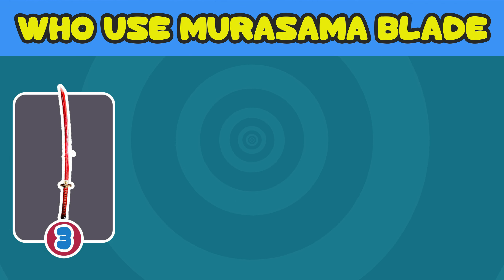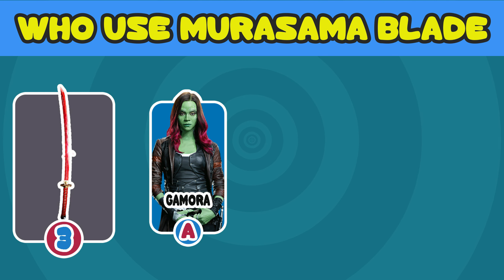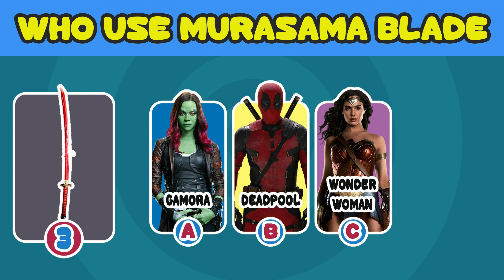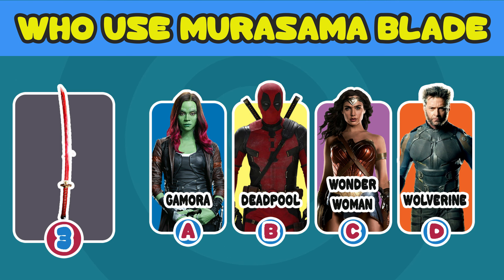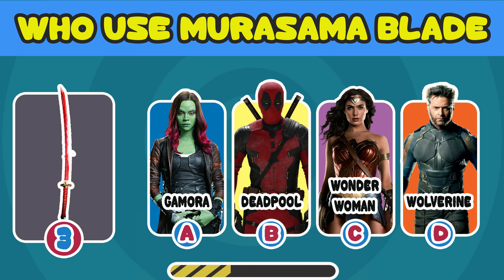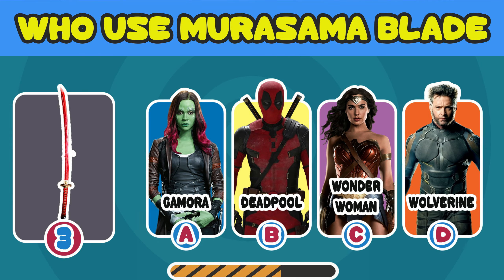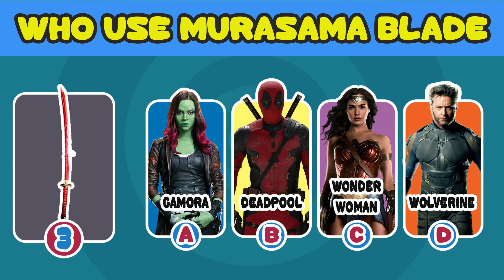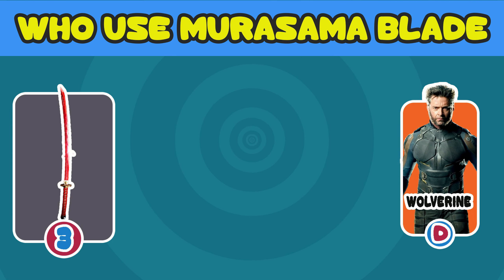Number 3. Which superhero used the Murasama Blade? A. Gamora. B. Deadpool. C. Wonder Woman. D. Wolverine. The answer is D. Wolverine.